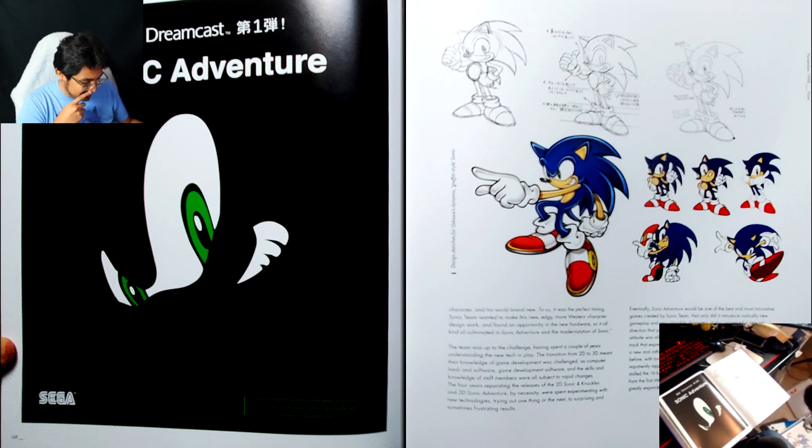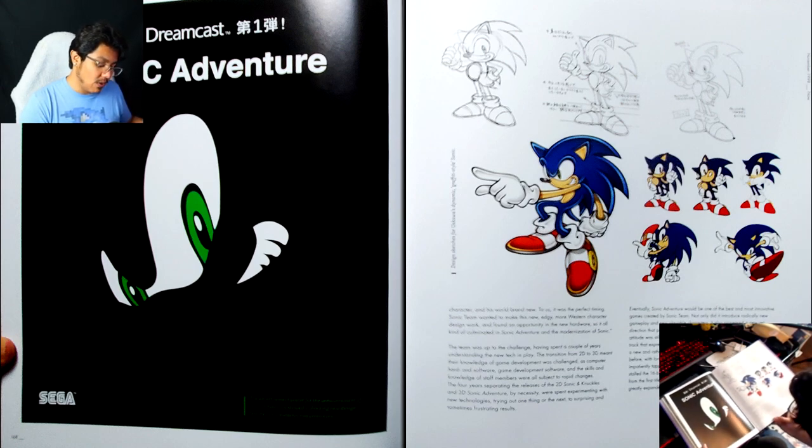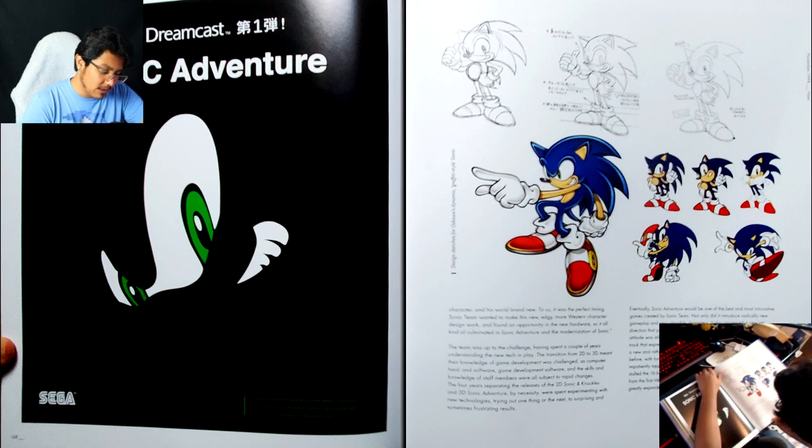And here we see — honestly, some of this concept art is so Sonic X looking. Actually, this is just straight-up Sonic X — I'm pretty sure this concept art was eventually used as just Sonic X art.